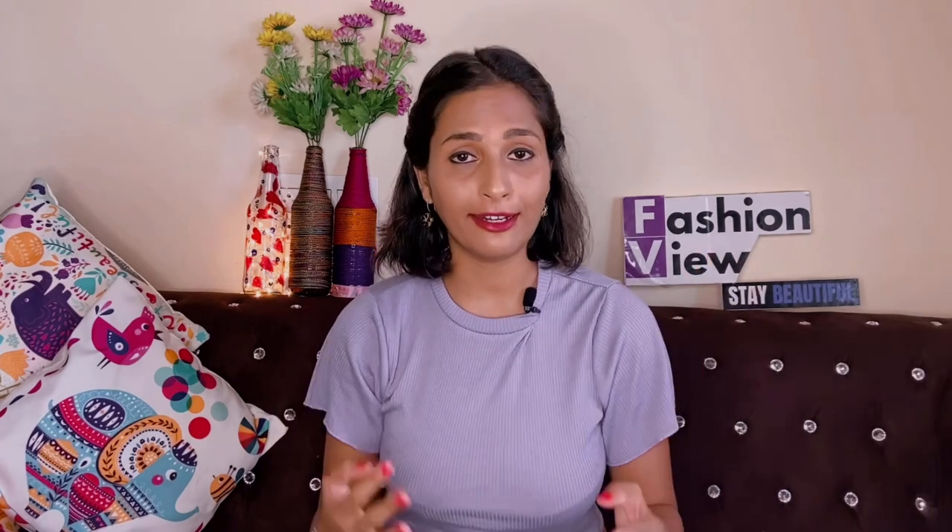Welcome back to my channel, this is Fashion New Chetna. In today's video we are going to do a chikankari kurti collection haul. This is very interesting because chikankari kurti is always trendy — whatever year it is, the trend is never finished for ethnic wear. It has a special quality and style, and I like it in any color.